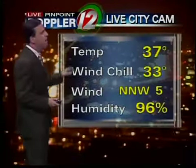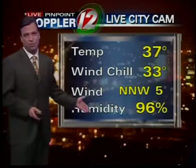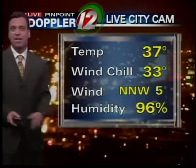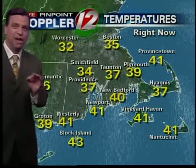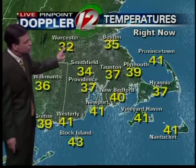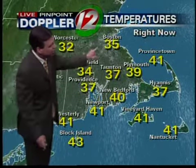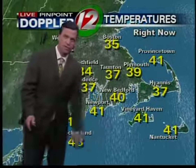Downtown Providence: rain and fog. And fortunately for the commute, the temperatures are above freezing, so we're not dealing with ice. A north-northwest breeze at 5. The humidity is high at 96%. But look at the big range in temperatures — south shore in the low 40s, while it's only 34 in Smithfield. And Worcester with snow at 32. Outlying areas of Boston: some wet snow as well. Most of us should stay in the form of just a chilly rain.